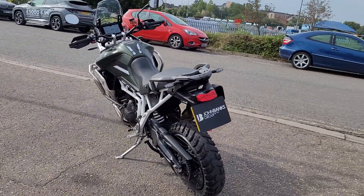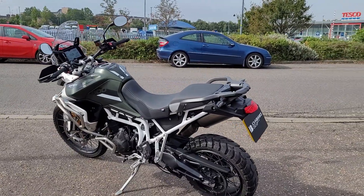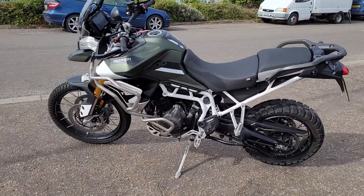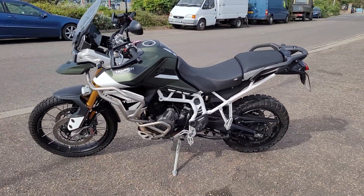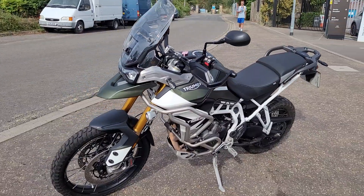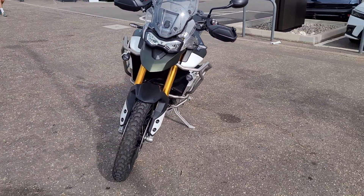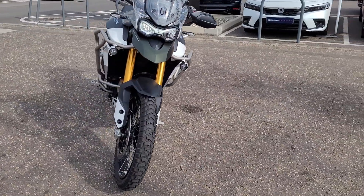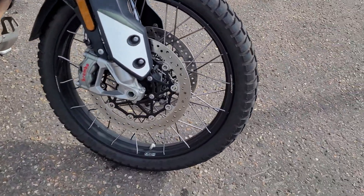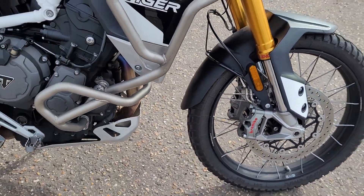It's a lovely bike. If I listed all the accessories and kit it's got here it would take all day, but yeah - heated seats, Brembo-style brakes, obviously full ABS, heated grips, LED lights all around, semi-active suspension, fog lights as you can see, and the Brembo top-end brake system.